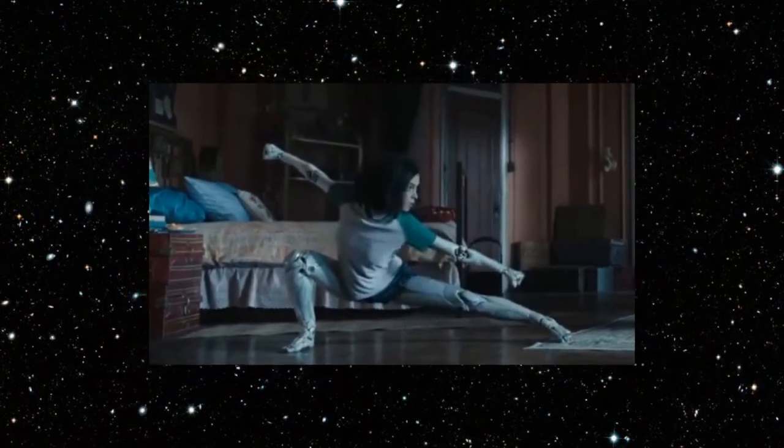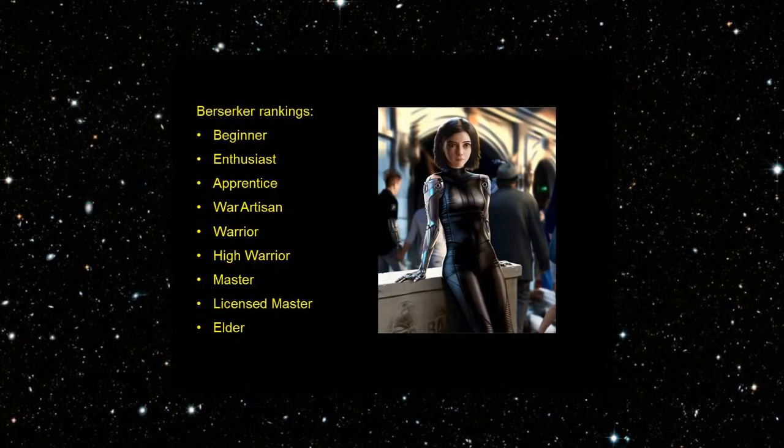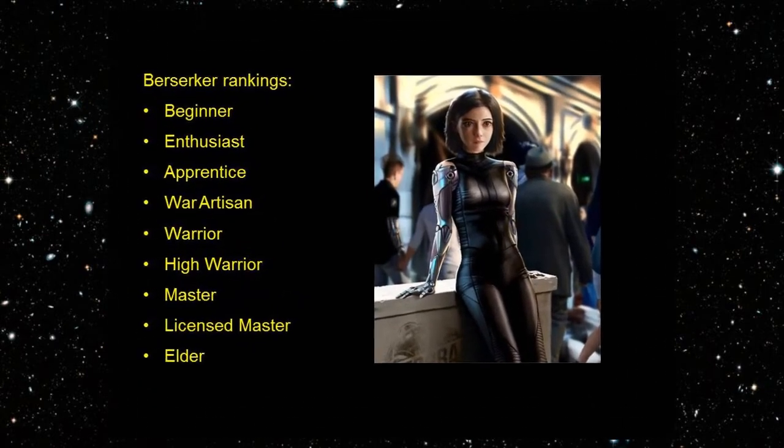We will review these techniques from the movie in detail, but before we do, let's quickly review the rankings in Panzerkunst. A Berserker can progress through nine ranks.